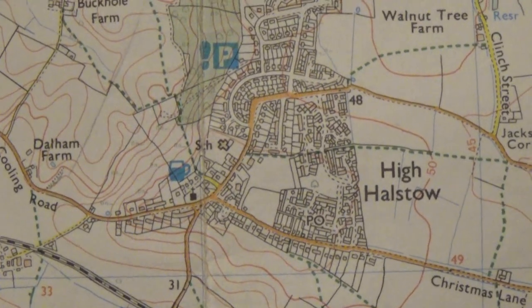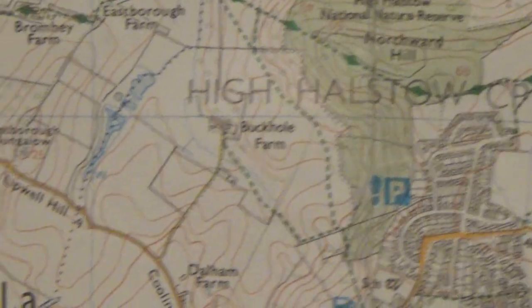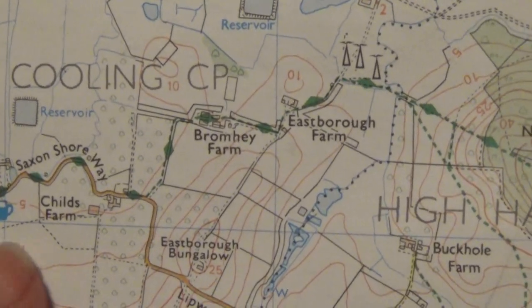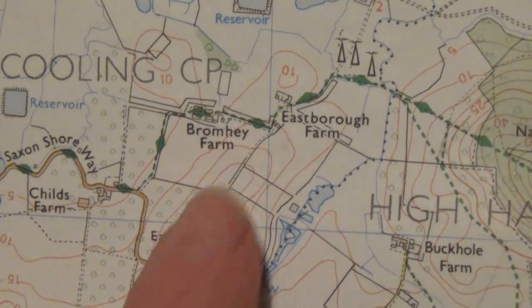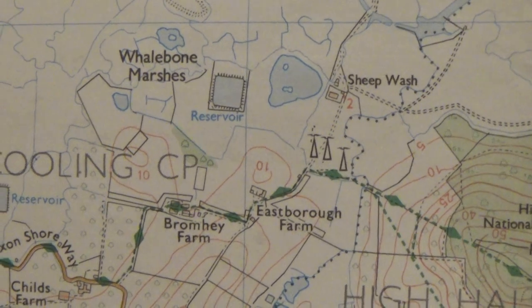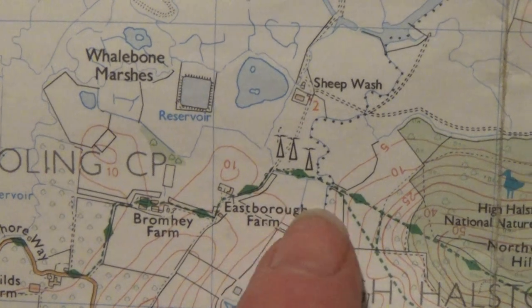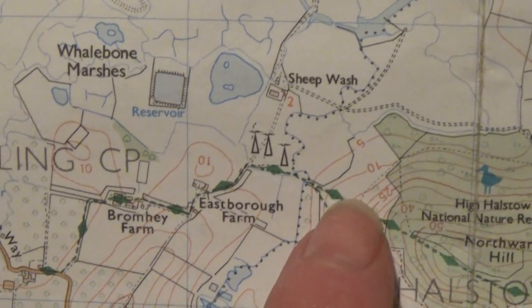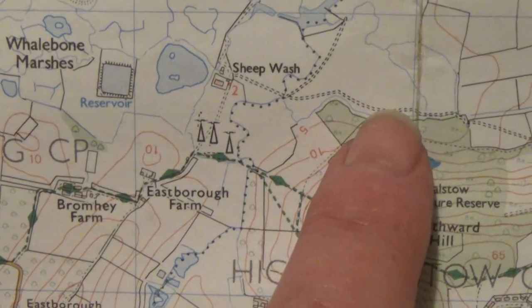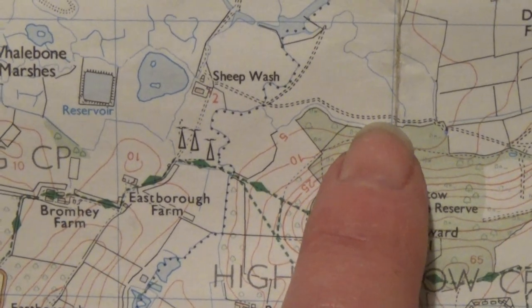Today's walk starts outside the village of Higher Halstow, and then we go to Bromhay Farm, where I used to live, and this is the RSPB Reserve. From there you follow the Saxon Shore Way, but you cut round the back of the wood at Northward Hill. And then the place to see the rook roost is about here.